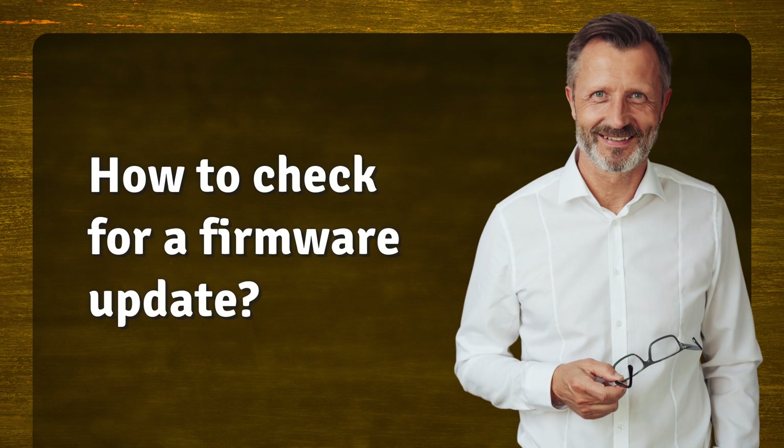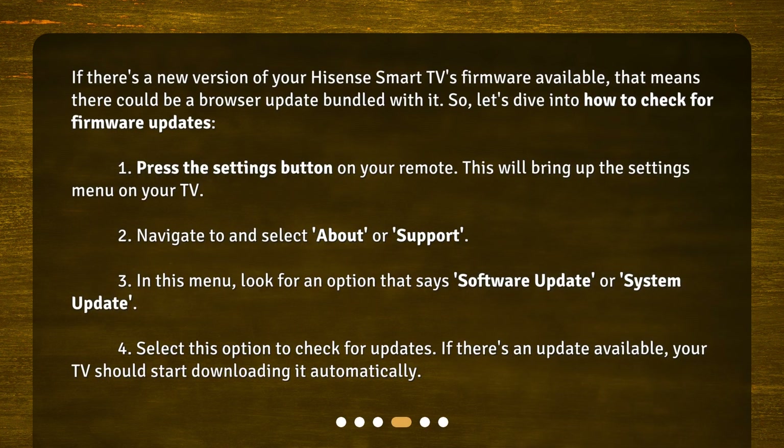How to check for a firmware update. If there's a new version of your Hisense Smart TV's firmware available, that means there could be a browser update bundled with it. So let's dive into how to check for firmware updates.